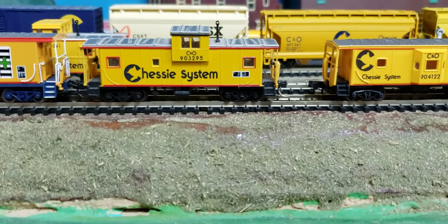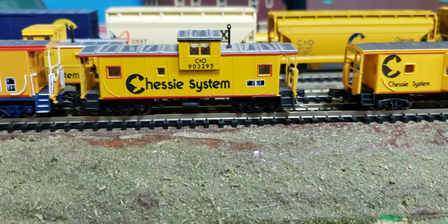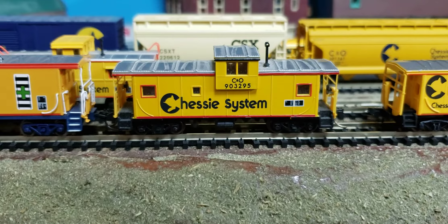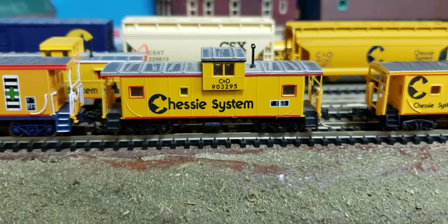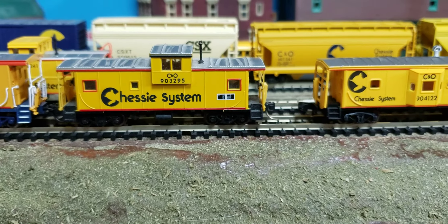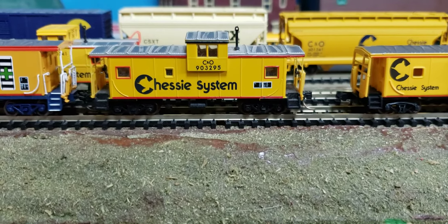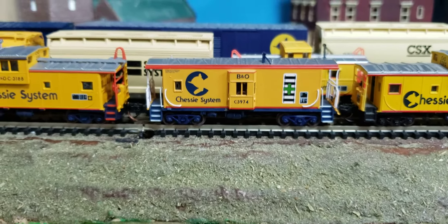And this next one here — you can see how much better this caboose is. This is a Chessie system caboose, just regular Chessie system. It doesn't have the slogan on it, but this is what most Chessie system cabooses were when you think of the wide vision ones from the late 60s and 70s. This is an Atlas model, and it's leaps and bounds better than what was on offer from Bachmann, so of course I went to these ones.